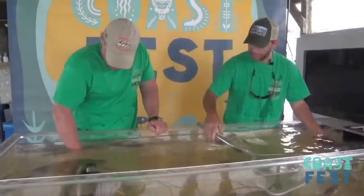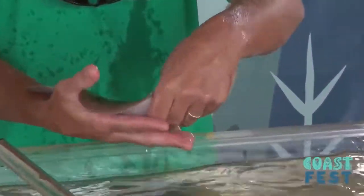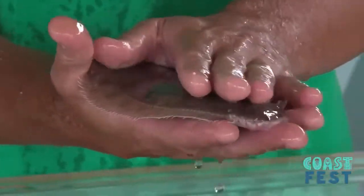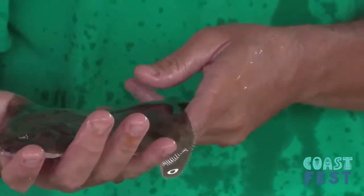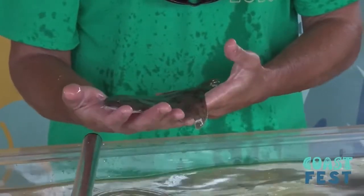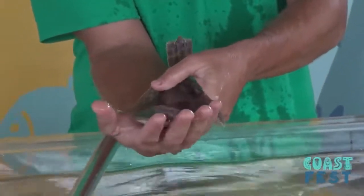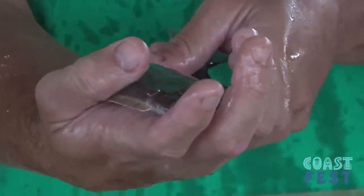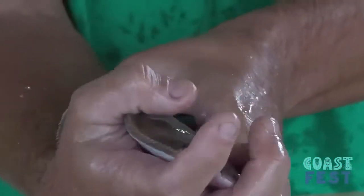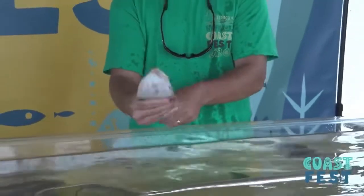I want to talk about flounder. This is a southern flounder — very, very common game fish here in coastal Georgia, very sought after by recreational fishermen. As you can see, the eyes are on both sides of its head. They lay on the bottom just like that, and they're an ambush predator, so they blend in very well. Very popular fish here.